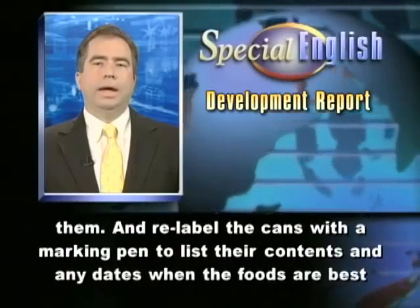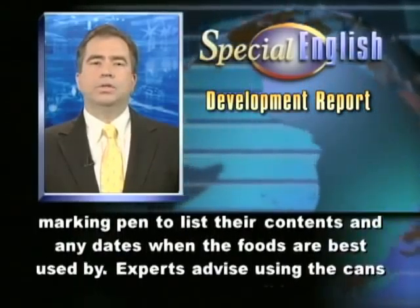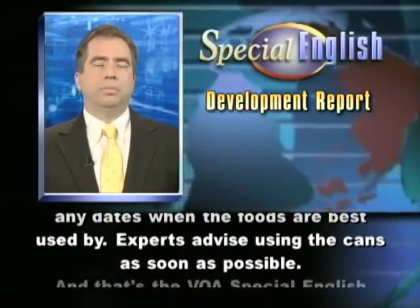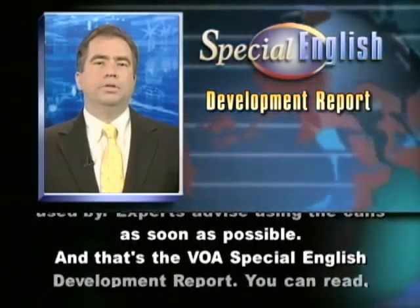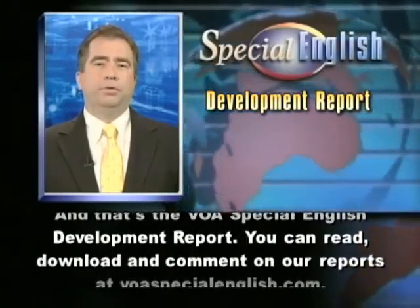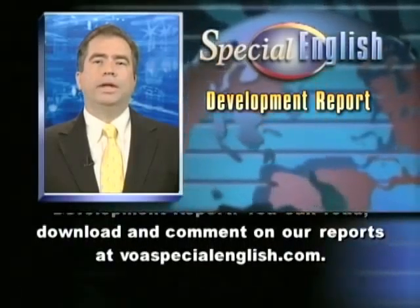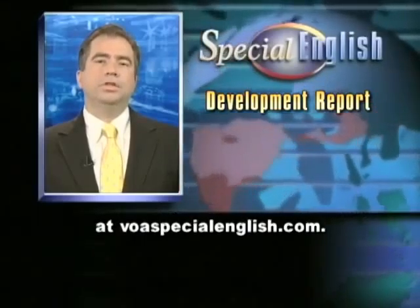Relabel the cans with a marking pen to list their contents and any dates when the foods are best used by. Experts advise using the cans as soon as possible. And that's the VOA Special English Development Report. You can read, download, and comment on our reports at voaspecialenglish.com.